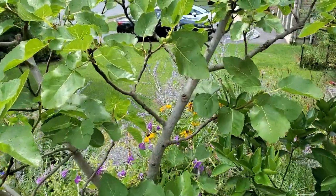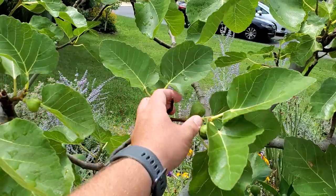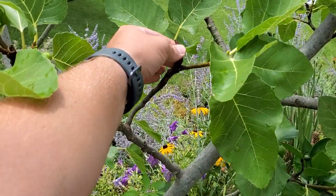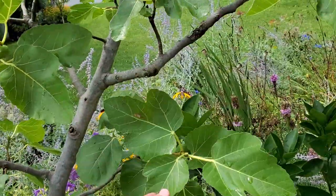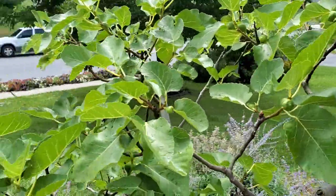J.H. Adriatic — probably not going to ripen. Got hit, you can see the dead growth here — got hit by that freeze, had to reset. Not going to ripen here in PA unless we get one crazy fall, which could happen, but I'm not going to hold my breath on it.